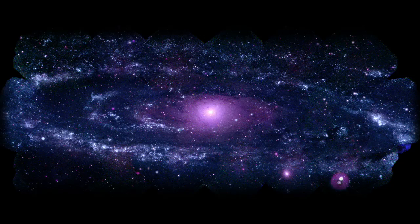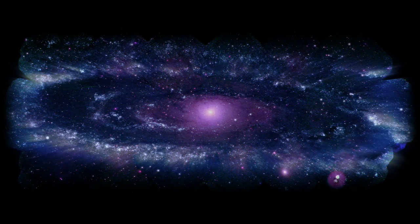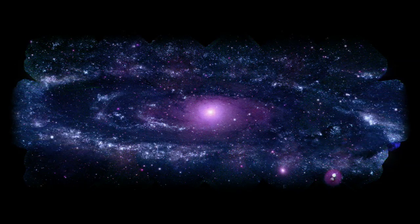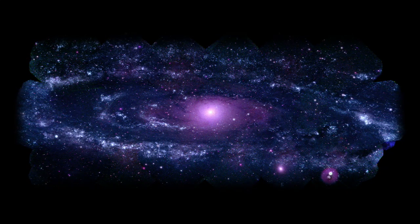M31's clusters are especially plentiful in a giant ring around the galaxy, about 150,000 light-years across. This ring of fire exists because of tidal interactions with small satellite galaxies.